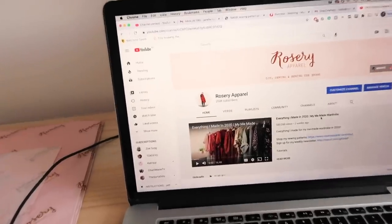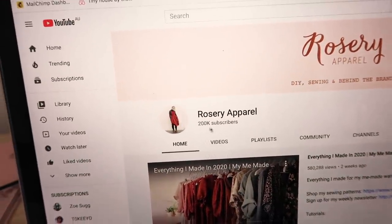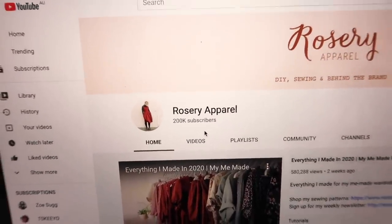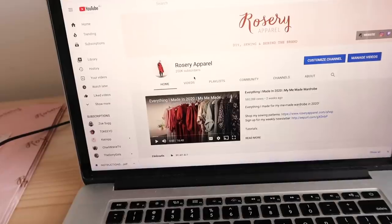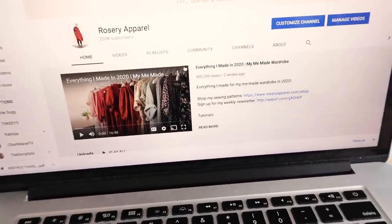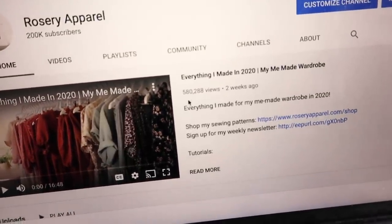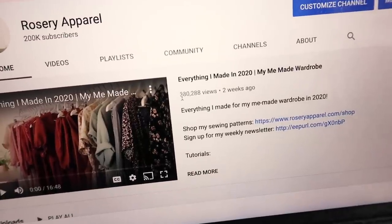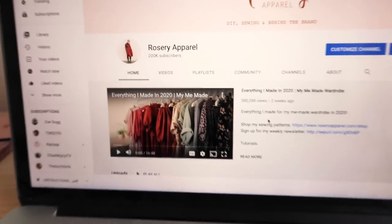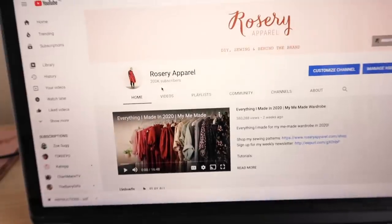I'm back from the post office but look what I just saw — we have ticked over 200,000 subscribers! At the end of 2020 I posted a video called 'Everything I Made in 2020' and that video has kind of blown up a little bit. It's had over 500,000 views — nearly 600,000 views in two weeks — which I was not expecting at all, and that has a lot to do with the fact that I now have 200,000 subscribers.